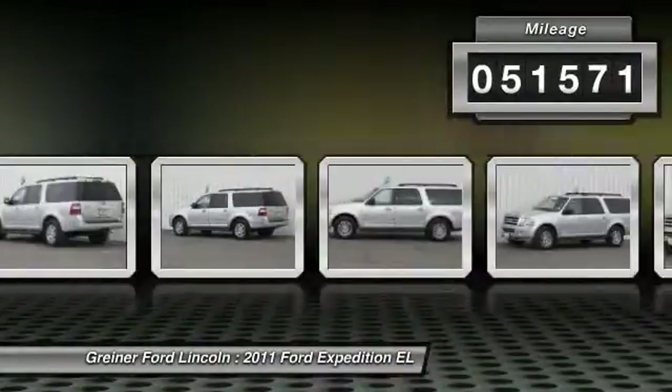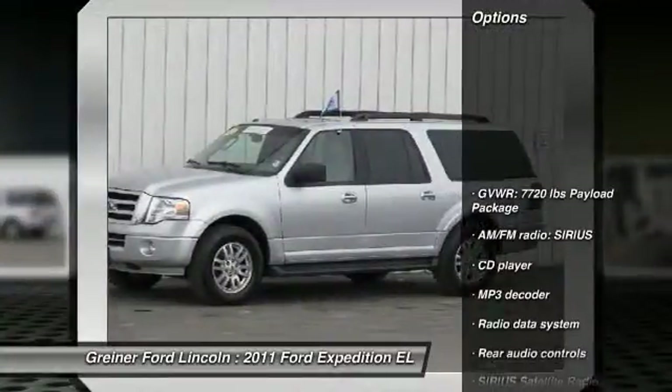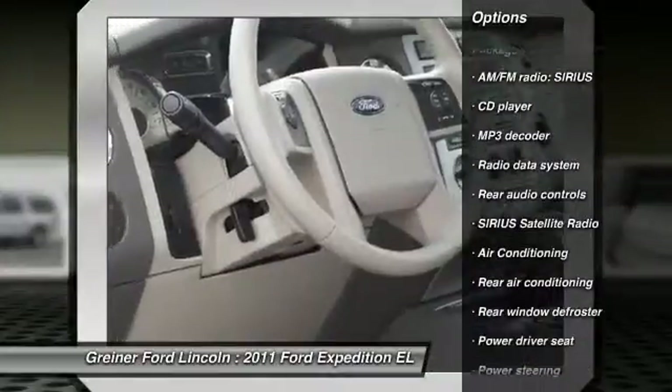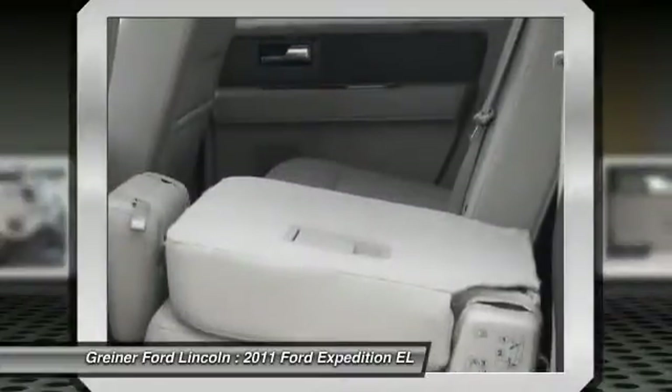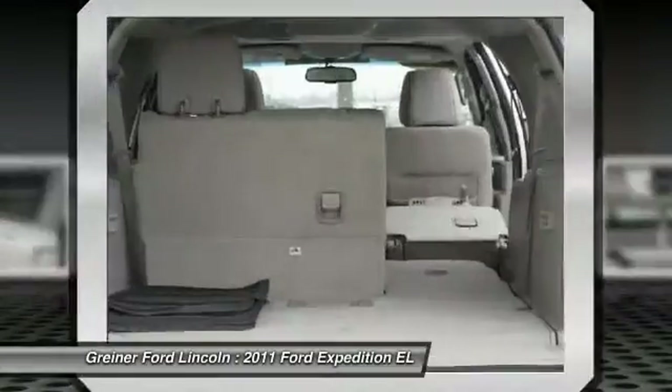This vehicle has less than 55,000 miles. Here are some of this vehicle's great options: traction control, dual airbags, power steering, air conditioning, front alloy wheels, four-wheel disc brakes, universal garage door opener, electronic stability control, security system, and CD player.